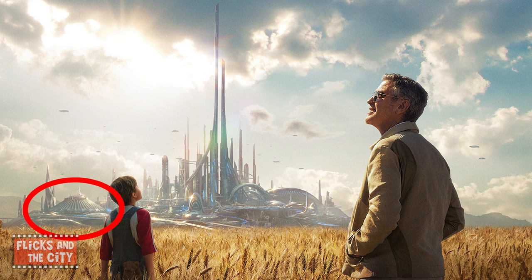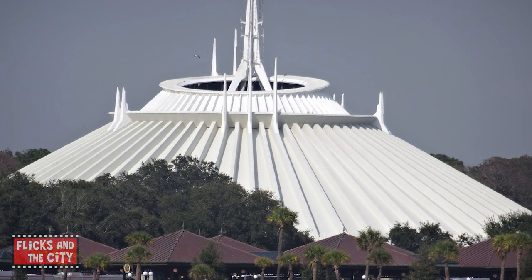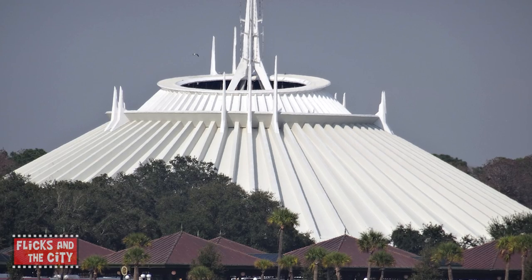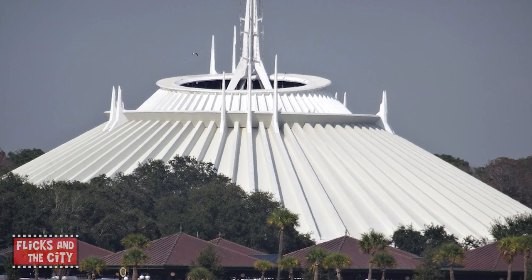Among the buildings we see on the skyline of the city of Tomorrowland is Space Mountain — the popular ride that opened in 1975 in the Tomorrowland section of the Magic Kingdom theme park in Florida's Disney World.